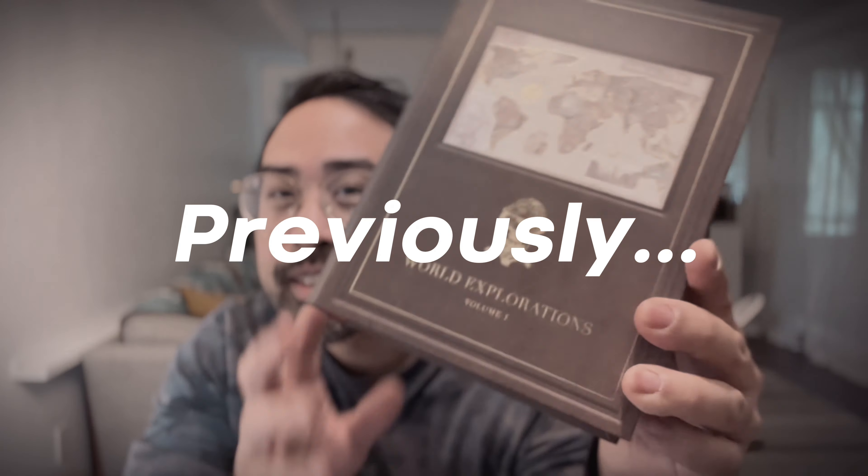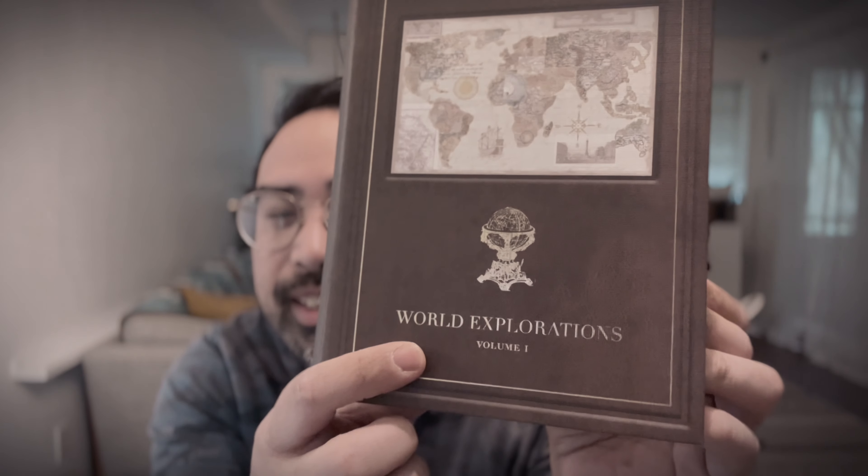You might recognize this hollow book from a previous episode. It's called World Explorations and it has a map. That's already perfect for a geocache right there.